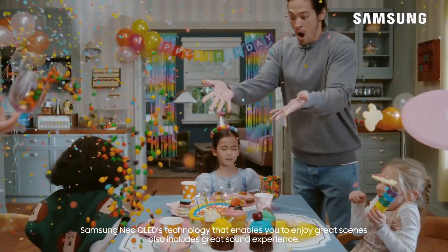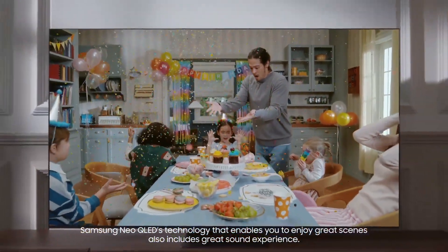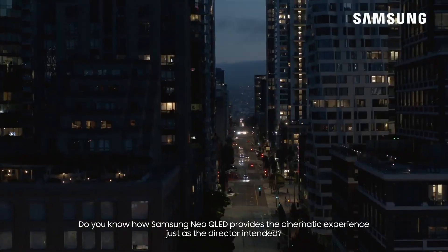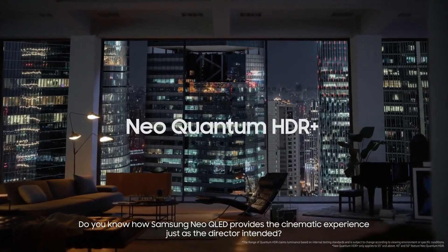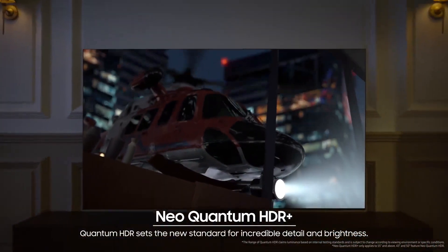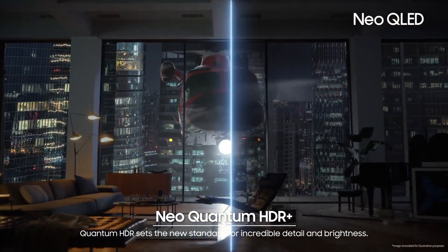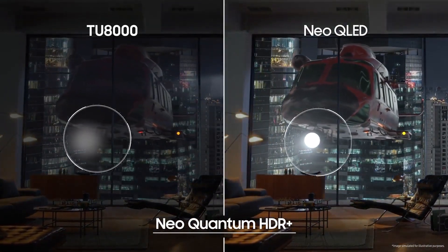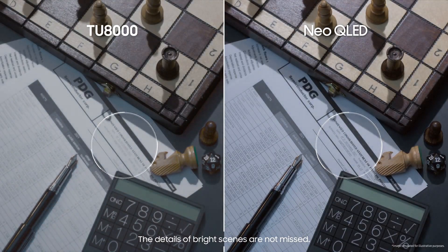Samsung Neo QLED's technology that enables you to enjoy great scenes also includes a great sound experience. Do you know how Samsung Neo QLED provides the cinematic experience just as the director intended? Quantum HDR 32X sets the new standard for incredible detail and brightness. The details of bright scenes are not missed.